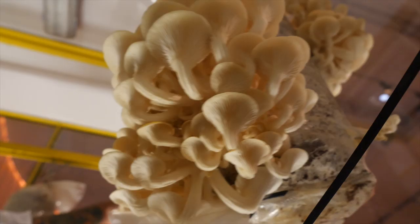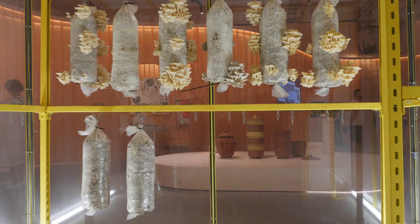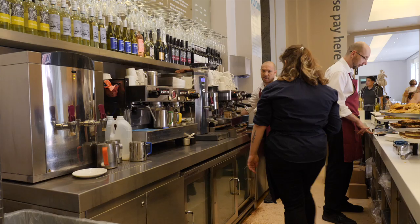In the gallery and the exhibition we are growing very beautiful and very delicious oyster mushrooms, but growing them on used coffee grounds that originate in our cafe. The mushrooms that we're growing we're harvesting and feeding back to our visitors in the cafe.